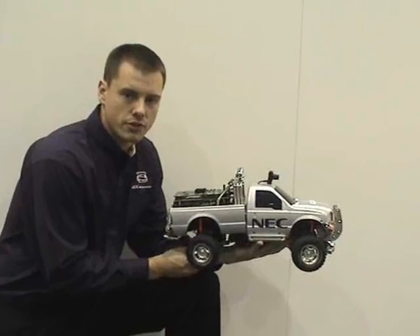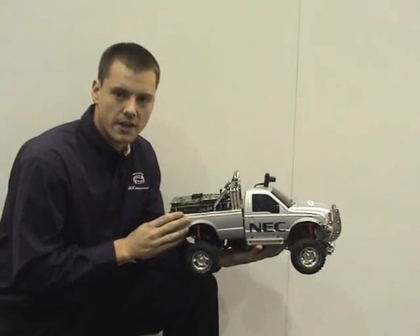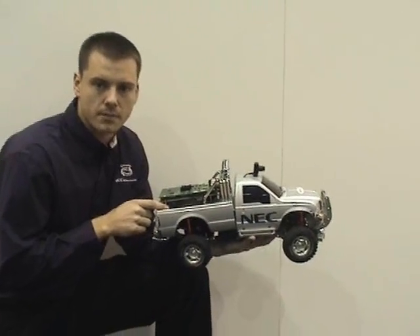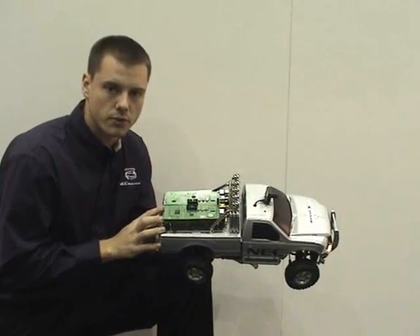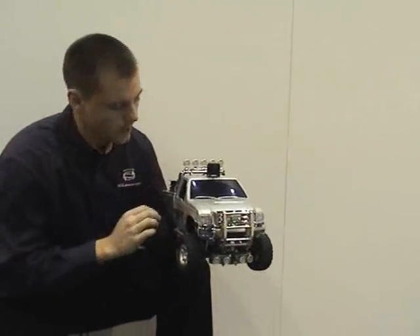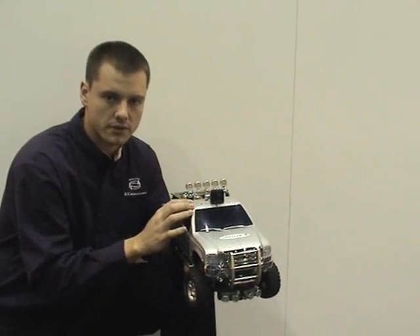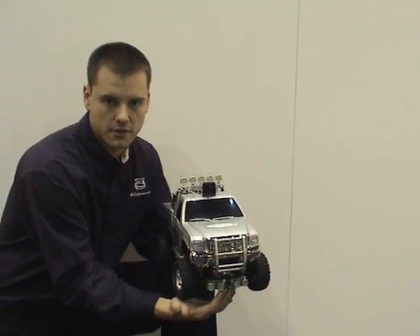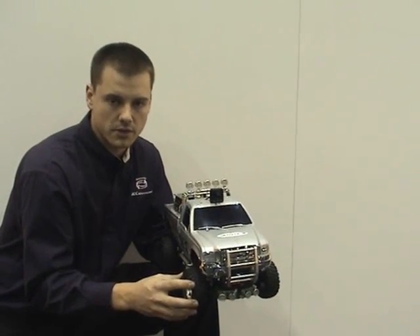I'd like to introduce you to the truck being used in the Convergence 2008 IMAP car demonstration. All the processing power is self-contained within the truck. In the bed, we have the IMAP car processor board and a V850 microcontroller board. The IMAP car processor is doing all the vision processing and the V850 is doing the vehicle control. On the front of the vehicle we have the camera mounted on the roof taking the video image from the roadway, and two ranging sensors measuring the distance to obstacles. A combination of those two pieces of data is used to stop the vehicle and avoid any kind of collision.